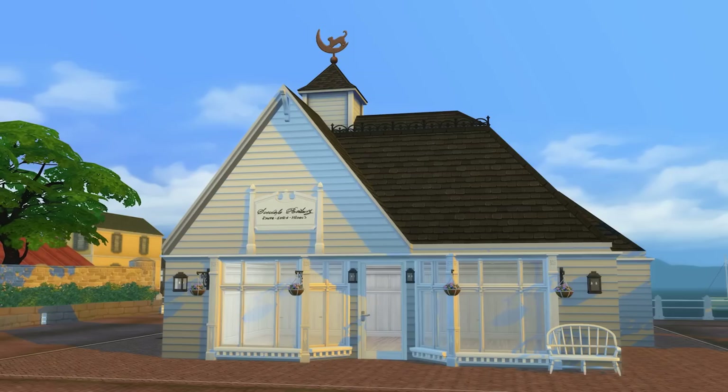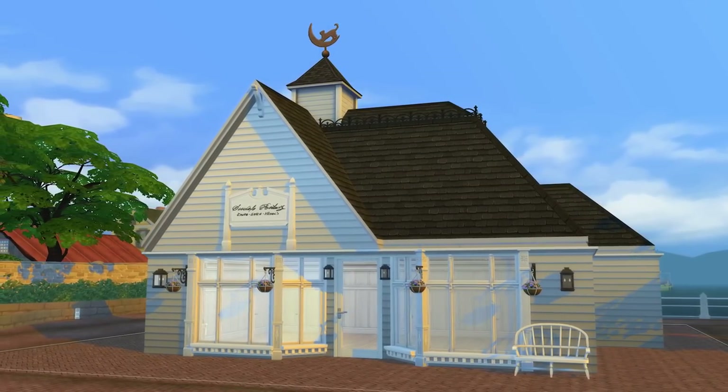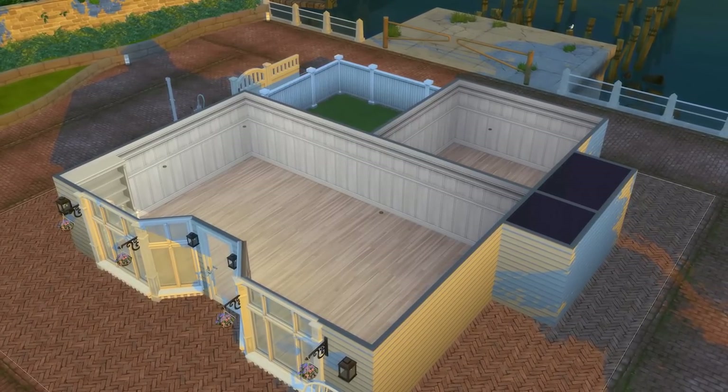Happy Halloween, my lovelies. I hope you are having the most spookiest, marvellous day. Today, we are going to be continuing on with the shop or apothecary, whatever you would like to call it, from the movie Practical Magic. Last time, we made a start on the exterior area and also managed to make a start on a floor plan too. Today, we are going to continue on with the exterior, but also the back garden area and just chucking in a whole lot more details. Tomorrow, we'll crack on and get into the interiors as well.